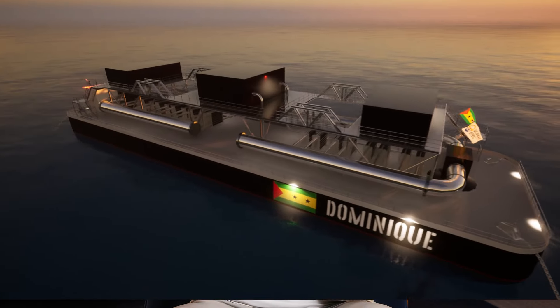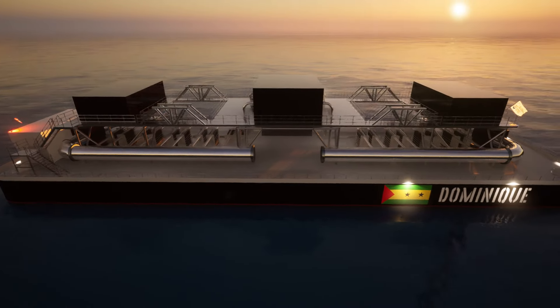With Global OTEC's floating OTEC platforms, there is no need for land, so the beautiful natural landscape of the country is preserved. The people of Grenada want to avoid solar panels or wind turbines impacting its biospheres, especially when island space is so limited.